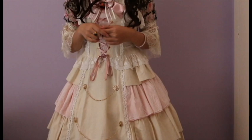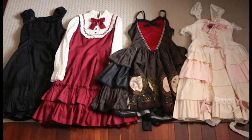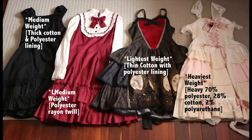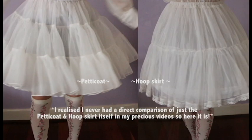For this video I'll be focusing more on how hoop skirts look under different dresses of different materials and thus different material weight. I've also listed the main fabric materials of each dress so you can compare them to yours of a similar fabric. Something I forgot to add to my previous video was a direct comparison of a petticoat and hoop skirt being worn by itself — so here it is.